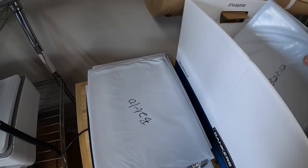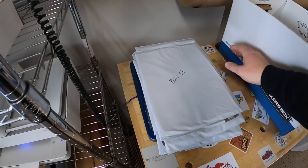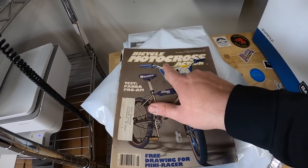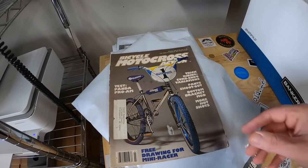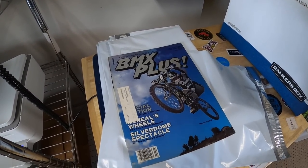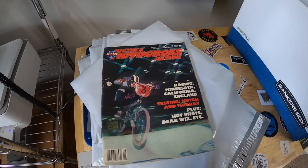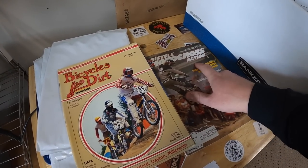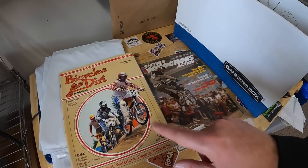Next one sold is labeled number 11 — this one's from 1980. It's the same magazine as the previous one but they used to call it Bicycle Motocross Action before switching it to BMX Action. This one sold for $49.99 plus shipping. Next is BMX Plus from 1982 — took a best offer of $25 plus shipping. Next one is from 1981, another Motocross Action — took a best offer of $38 plus shipping. The next order has two magazines, both from 1982: Bicycles and Dirt and Bicycle Motocross Action. For the pair I took an offer of $34 plus shipping.